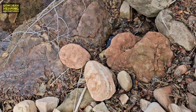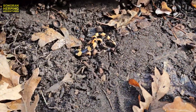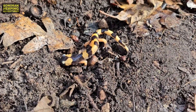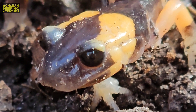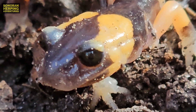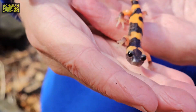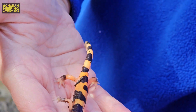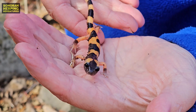We found one! Jason found our first large blotched ensatina. Take a look at that under this rock. Isn't it beautiful? One interesting thing about these salamanders is that they breathe through their skin rather than through lungs. Because of this, they need to live in damp, humid areas to keep their skin moist.